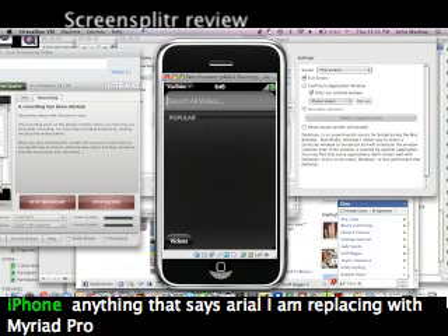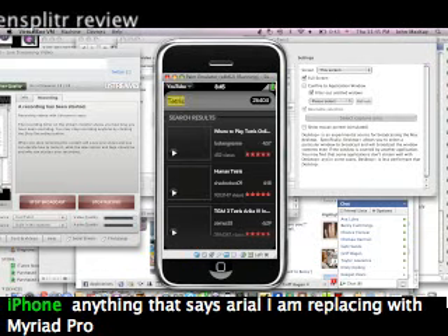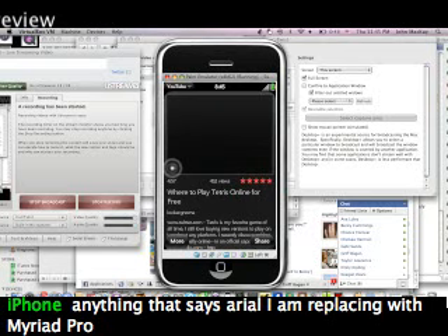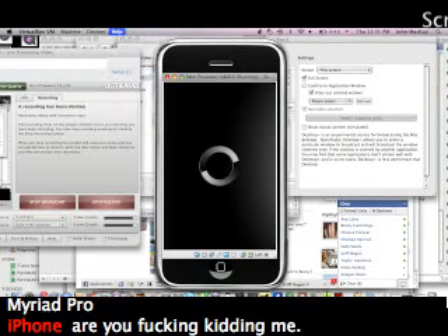I can search videos — I'll search a video I recently did, my Tetris video. The first one that comes up is Lockergnome, and I can go ahead and click on him. I'll play Chris's video. I'm not sure if I can rotate the device.